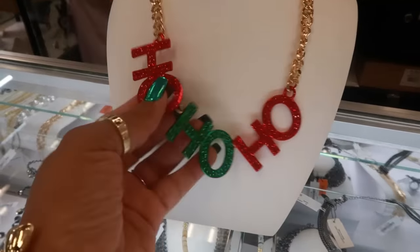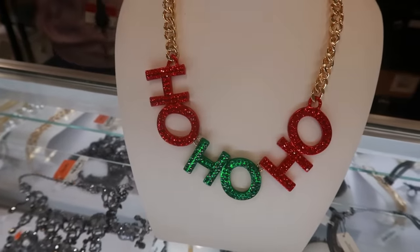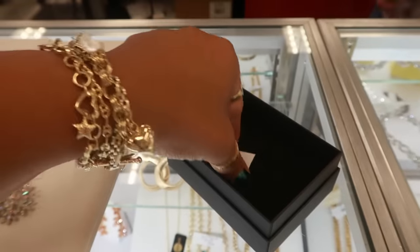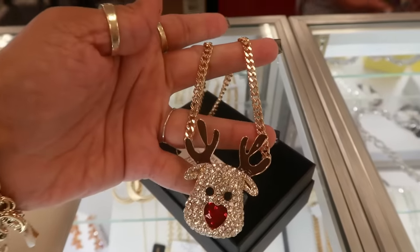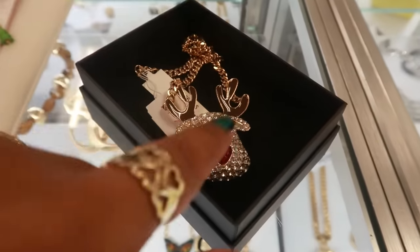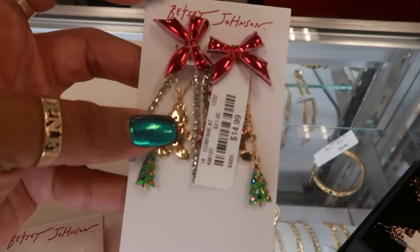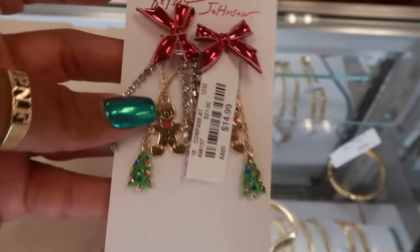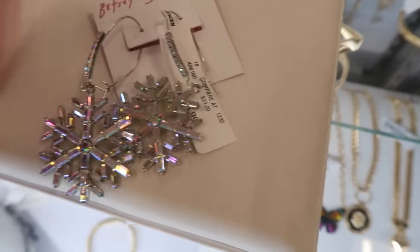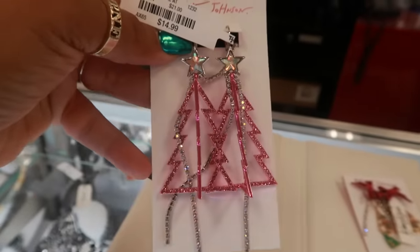The 'Ho Ho Ho' necklace is $25 — not too bad. Look at this necklace: a little reindeer with a heart nose, super cute, $17 with a gold chain. I think I want to get that one. Then this set of earrings with the gingerbread for $15 — and there's the trees. You also have this one with snowflakes for $15, and the pink trees are also $15.